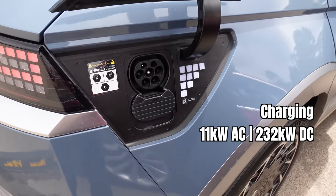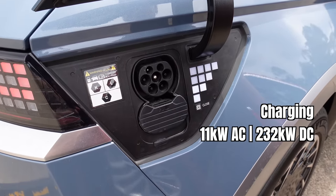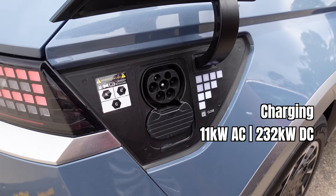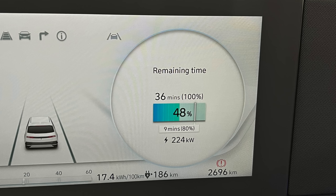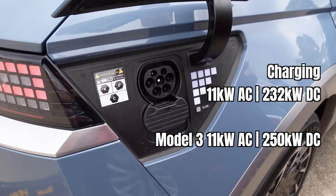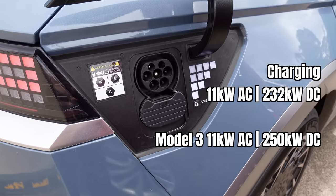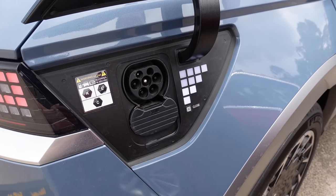In terms of charging, it's 11 kW AC and 232 kW DC, which is very fast. We managed to charge to 80% in 17 minutes, as advertised — the website says 18 minutes, so I was very impressed. I reached a top speed of 224 kW at a 350 kW charger, thanks to the 800-volt battery architecture of this car. Compare that to Model 3, which is also 11 kW AC and 250 kW DC — so very similar. You can also customize charging times.